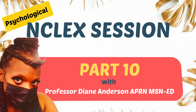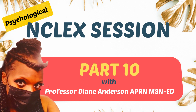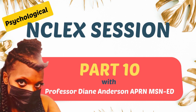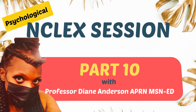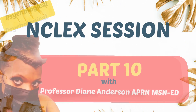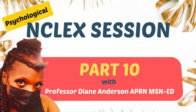Hey guys, welcome back to NCLEX session. We are on part 10 and we will be discussing psychological type questions for your NCLEX exam, and also for the seasoned nurses who don't know a whole lot about psych and want to brush up on it. These are some good questions to know. My background is mainly discussed in parts 2, 3, and 4, but I have been a nurse for over 20 years and I also have a master's degree in nurse education, so I'm a professor as well.